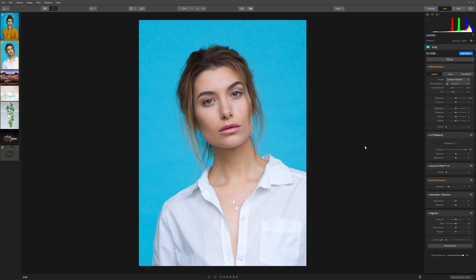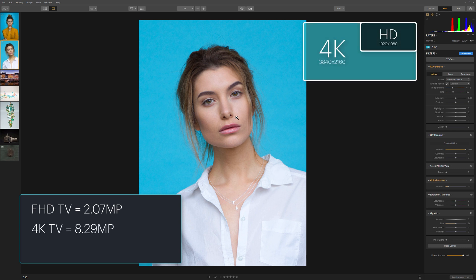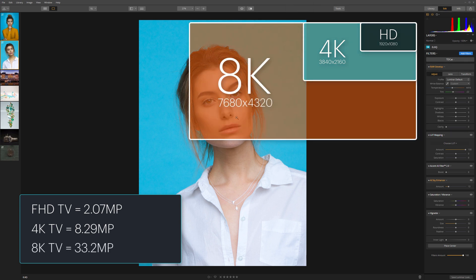So what do I mean by high resolution images? Well, this first one here is a common resolution — this is something that a phone could produce. It wouldn't produce this kind of quality, but certainly the megapixel count. This is a 15 megapixel image, nothing special there. To give some context: full HD television at 1920 by 1080 is just over 2 megapixels, 4K is 8 megapixels, and 8K is just under 32 megapixels.